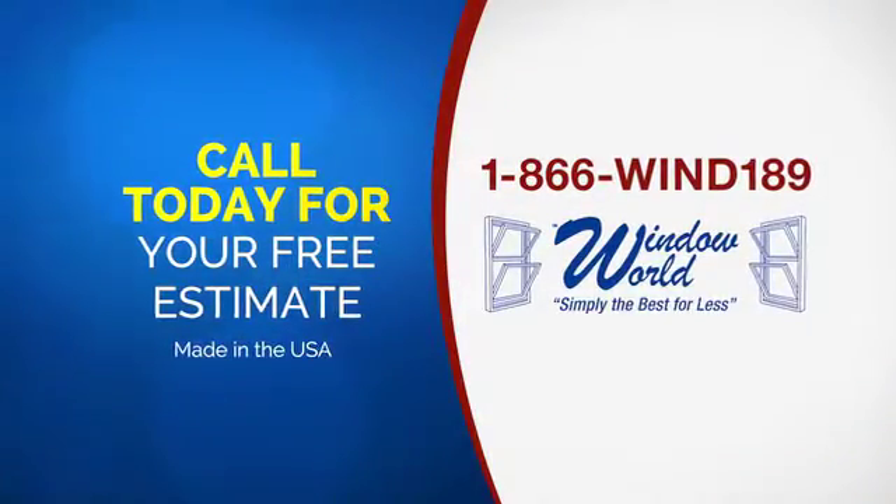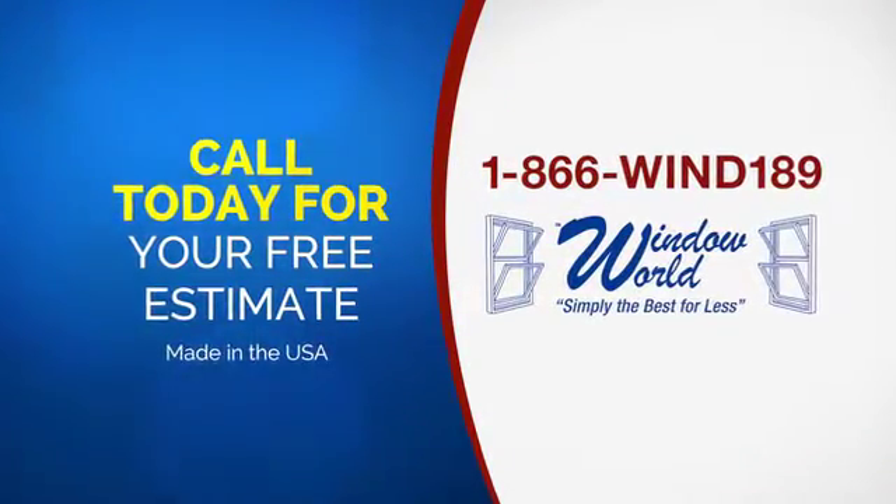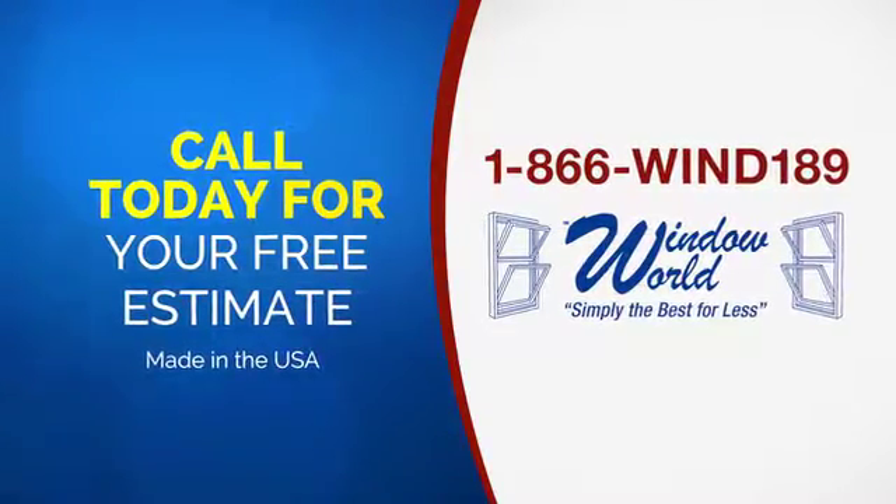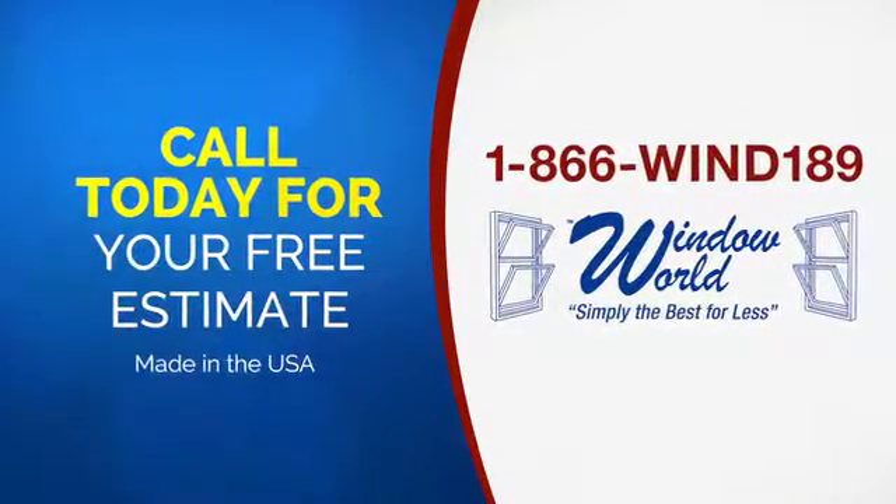So call for your estimate today. Call toll-free 866-WIND-189. Window World — simply the best for less.